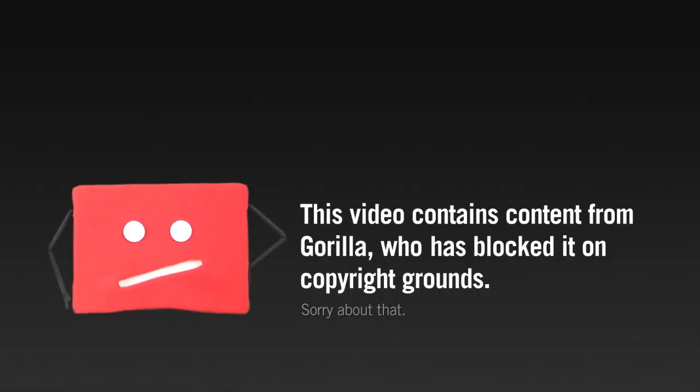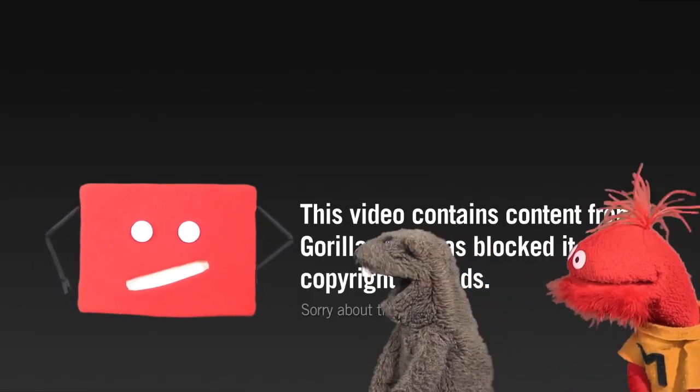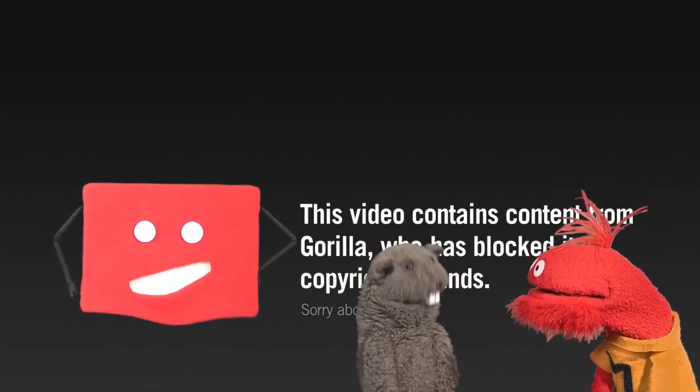Finally, I want to point you guys to four quick links — they're all in the description text below this video. First, YouTube made a little video explaining copyright issues, trying to make it fun and entertaining with a couple of puppets. You may or may not find it helpful, but you can go check it out.